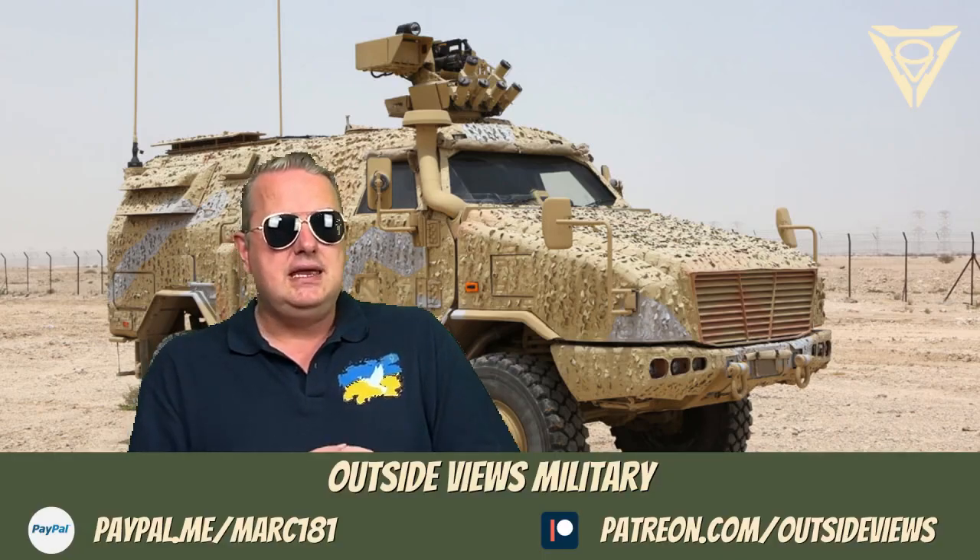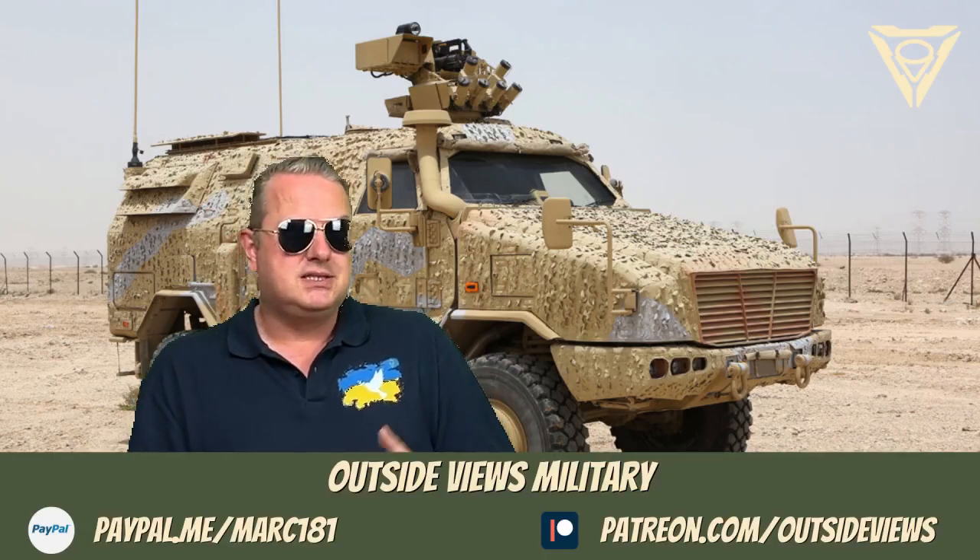Hello there! Today in the series of land vehicles that's still on, I will briefly introduce you to the Dingo 2 HD TRGS.